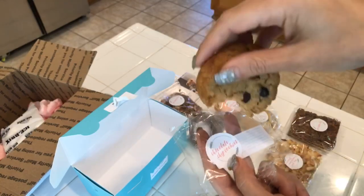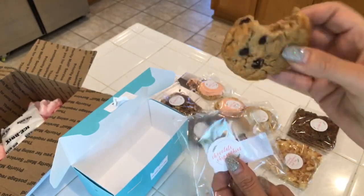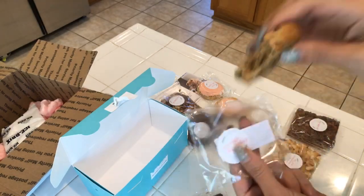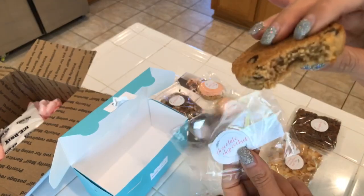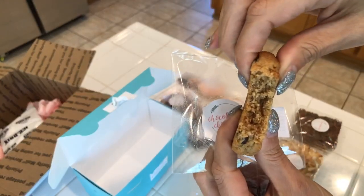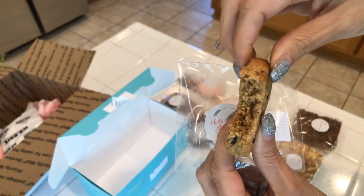That is really good — not super crumbly. I know a lot of keto cookies come out crumbly, but this is not crumbly at all. It's actually really soft — I don't know if you can see this — super soft.